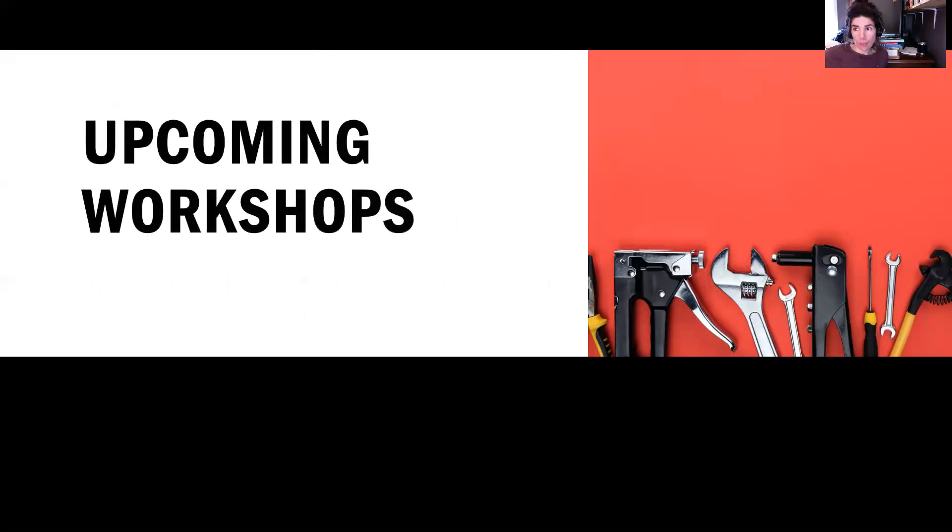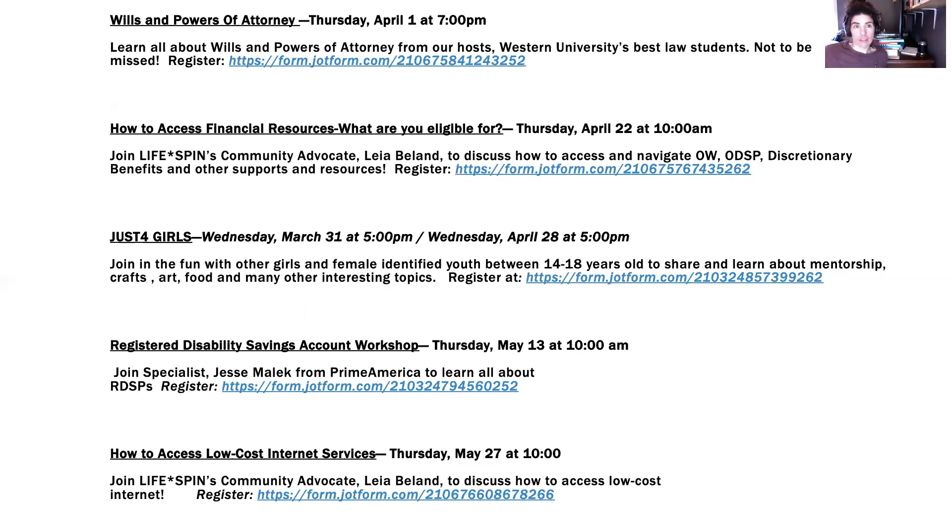There are some upcoming workshops. We have Wills and Power of Attorney on April 1st. This is going to be very informative and will tell you about all things to do with wills and POAs — powers of attorney — which are incredibly important for you and your loved ones. Having a will and power of attorney will make your life so much easier, especially if the people you care for also have them.